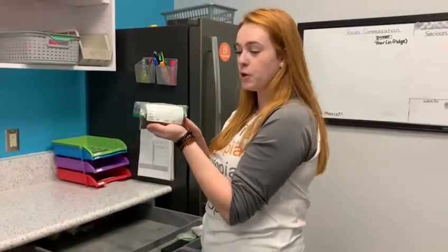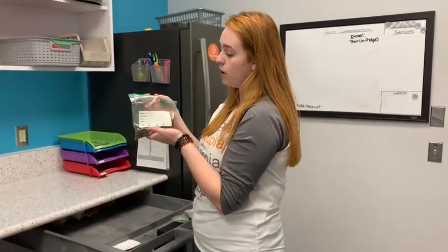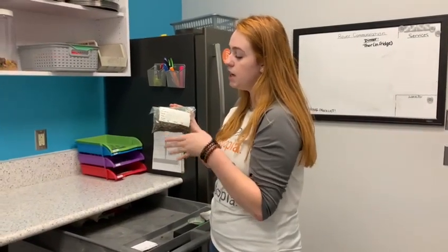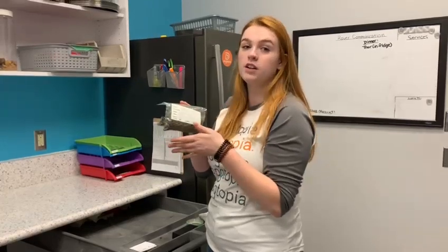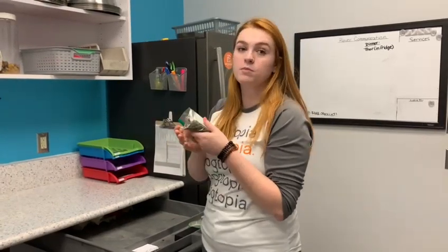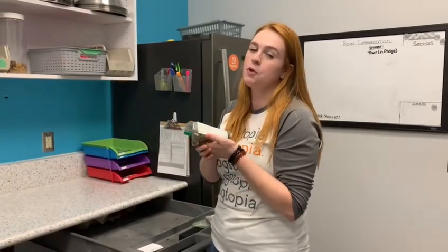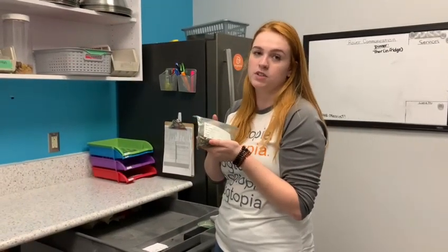If your pup ever boards with us here at Dogtopia, we always label every individual portion of food with their name, last name, breed, and which playroom they're playing in. This is to make sure that your pup is only fed the food that you provide us. We can also administer any medications that are oral or topical. We can't do injectables only because we don't have a safe place to dispose of the needles.